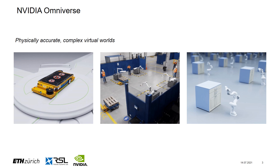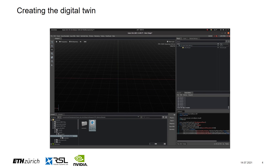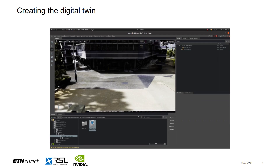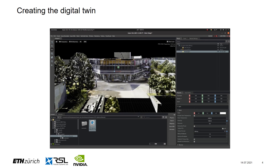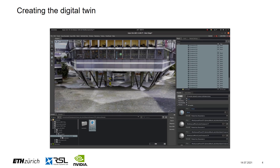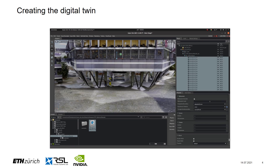Let's have a look at how we create the twin in Omniverse. As a first step, we import the meshes that were created by Hexagon. Next, we add the physics and collision bodies to our scene so that we can simulate our robot in a physically accurate manner. This step only takes a couple of minutes, and we are now ready to deploy our robot within the twin.